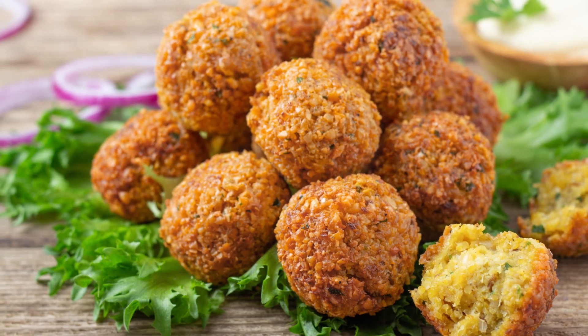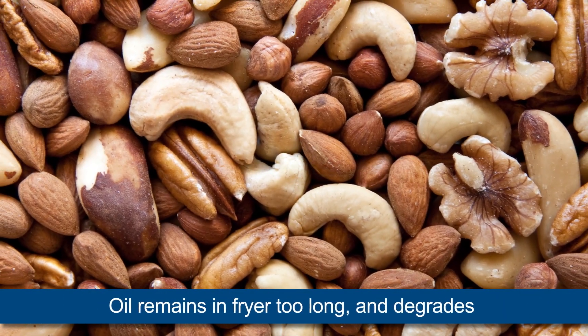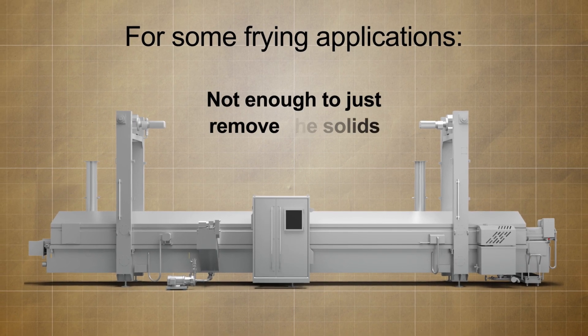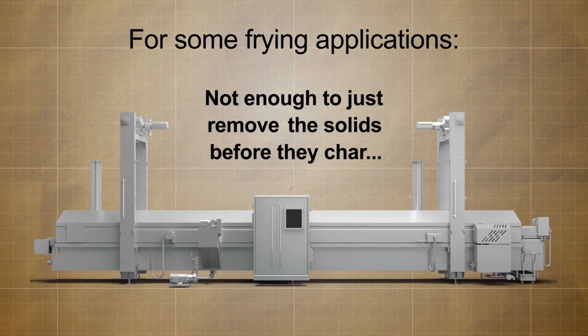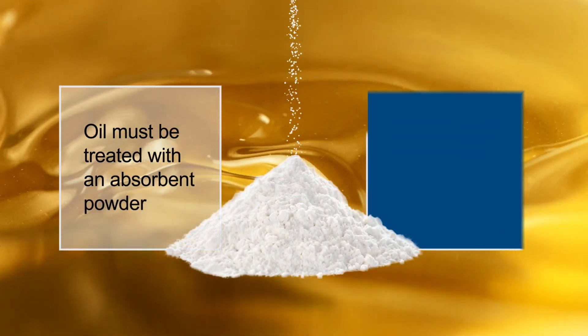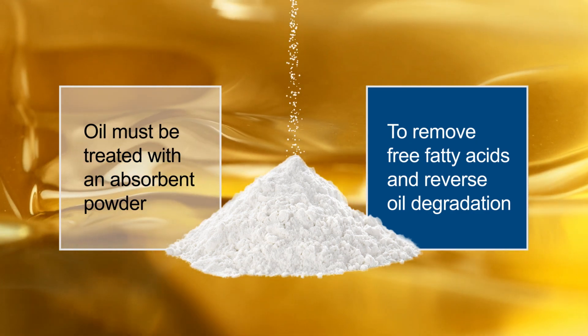Some fried products absorb and carry very little oil from the fryer. The oil remains in the fryer for too long and it degrades. For these applications it is not enough to just remove the solids before they char. The oil must be treated with an absorbent powder to remove free fatty acids, reverse the degradation, and bring the oil back to like-new condition.